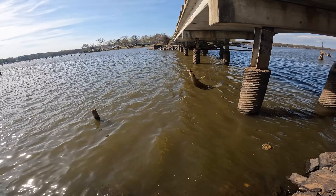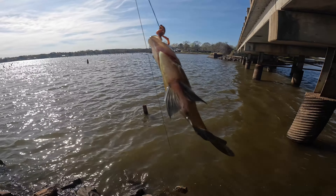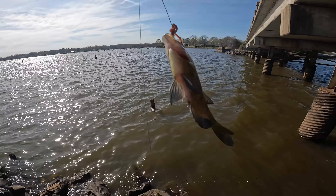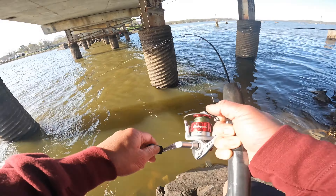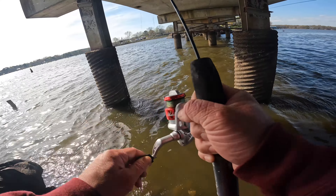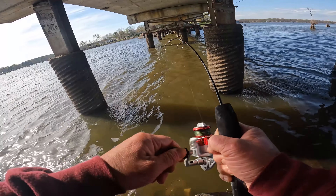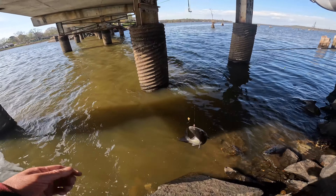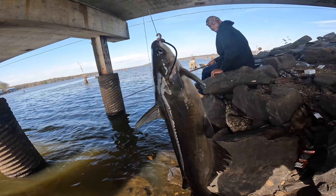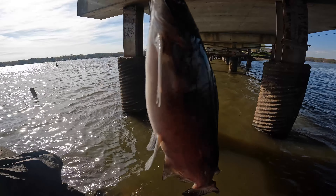Not palm-size but we got a brim — fourth species of the day. She's out here having a good time. Let the rod out and got to go make a call — something is on this. Another small cat.